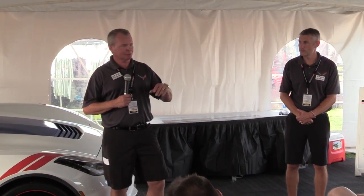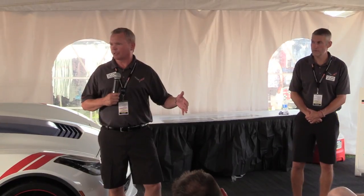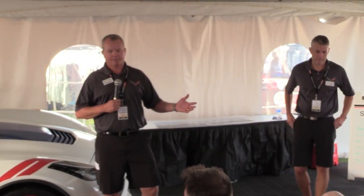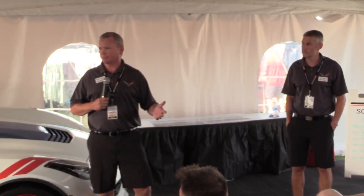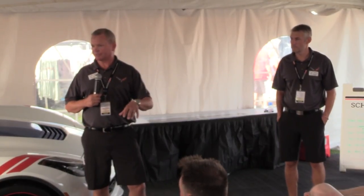We have been in the process for the last year and a half building the new paint shop. Right now, everything in construction terms would be referred to as dried in — all of the roof and side panels are on, and the structural work is all done. Last week we finished all of the interior concrete, and it's almost half a million square feet. A lot of the equipment is also in place.